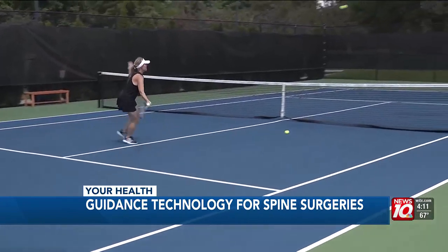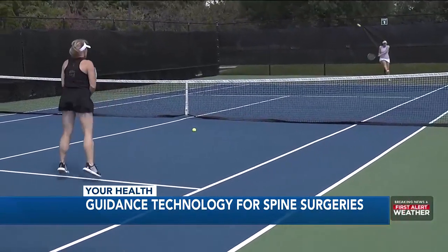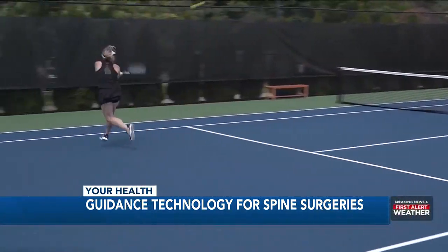Nancy's surgery was a success. She's now pain-free and once again able to enjoy the things she loves. She got her activity back and her really active lifestyle. Reporting, Maureen Halliday.